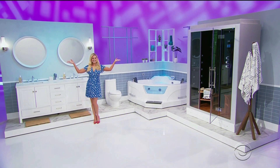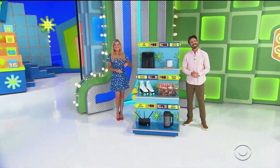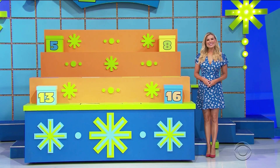Drew and Rachel discuss a prize worth $323. First up, the air fryer at $60. Next, stay connected with this wireless item. The numbers called are good number five, number eight, number thirteen, and number sixteen.